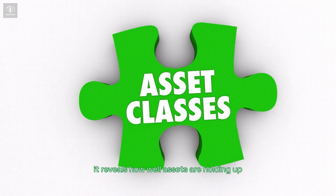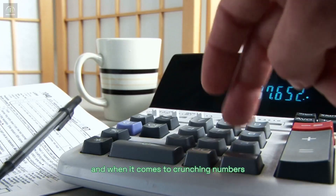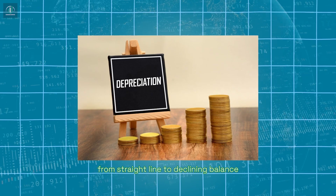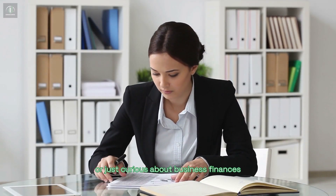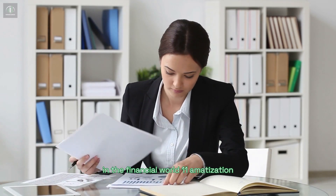When it comes to crunching numbers, there's no one-size-fits-all method. From straight line to declining balance, each method has its perks. So whether you're a seasoned accountant or just curious about business finances, understanding depreciation is a vital skill in the financial world.